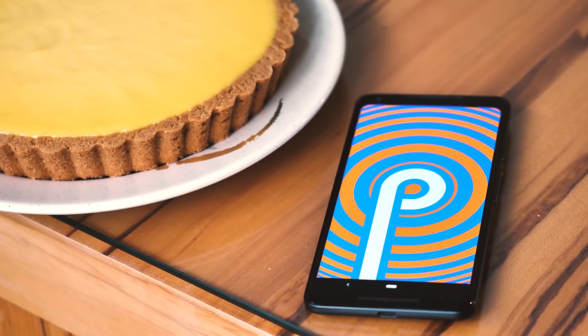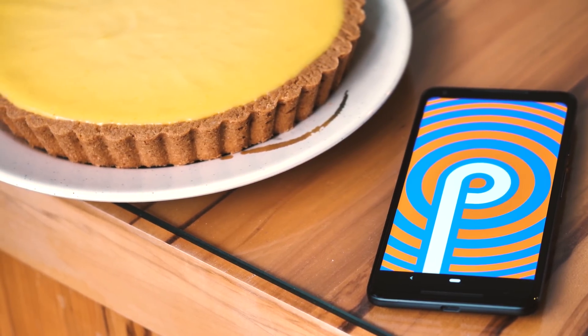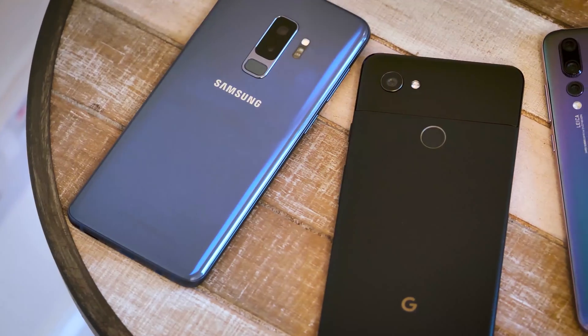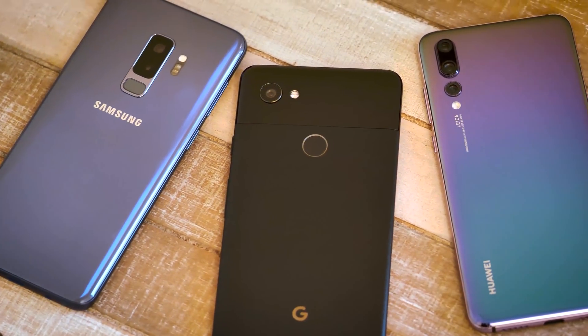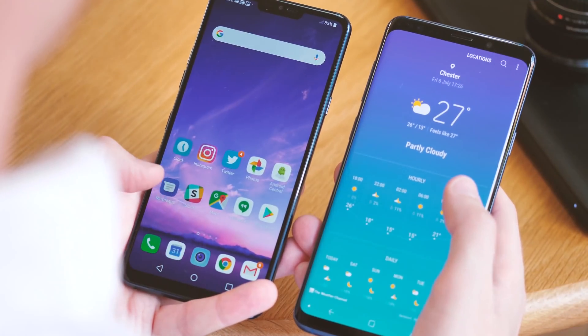Android Pie is available for Pixel phones from today, and will be rolling out to other devices — starting with third-party phones in the Android beta program — over the next few weeks. Phones outside that select group will almost certainly have to wait a little longer for their slice of Pie. It'll be interesting to see whether the promise of Google's Project Treble, which separates out the core Android OS from manufacturer skins, will make it any quicker for Pie to land on mainstream phones like the Galaxy S9 or LG G7.